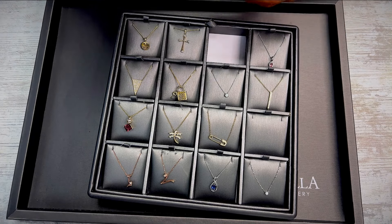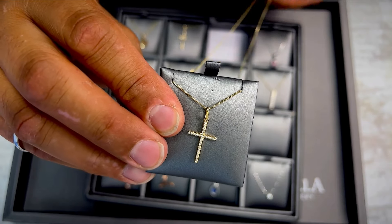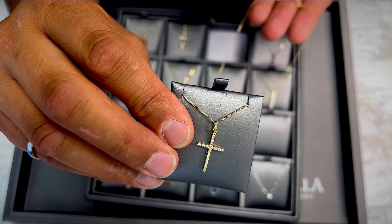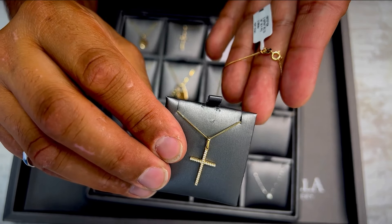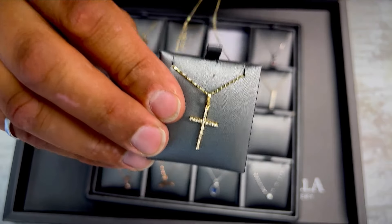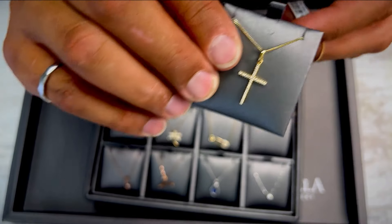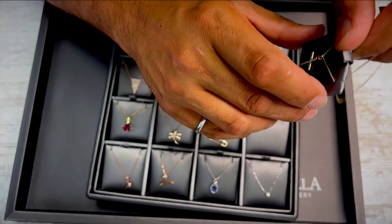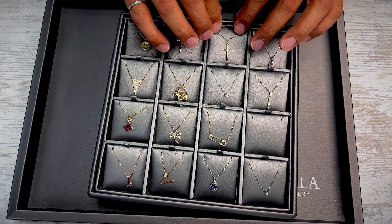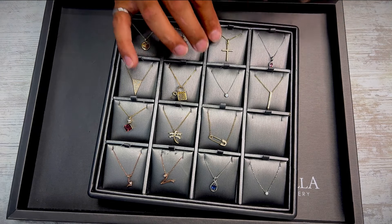Here is another diamond cross — this one's nice because it's fully paved with diamonds, on an 18 inch curb chain. Very solid, quality chain with a spring ring clasp, 18 inches. This chain can be worn by adults and younger people for any sort of communion or similar occasion — really nice chain.